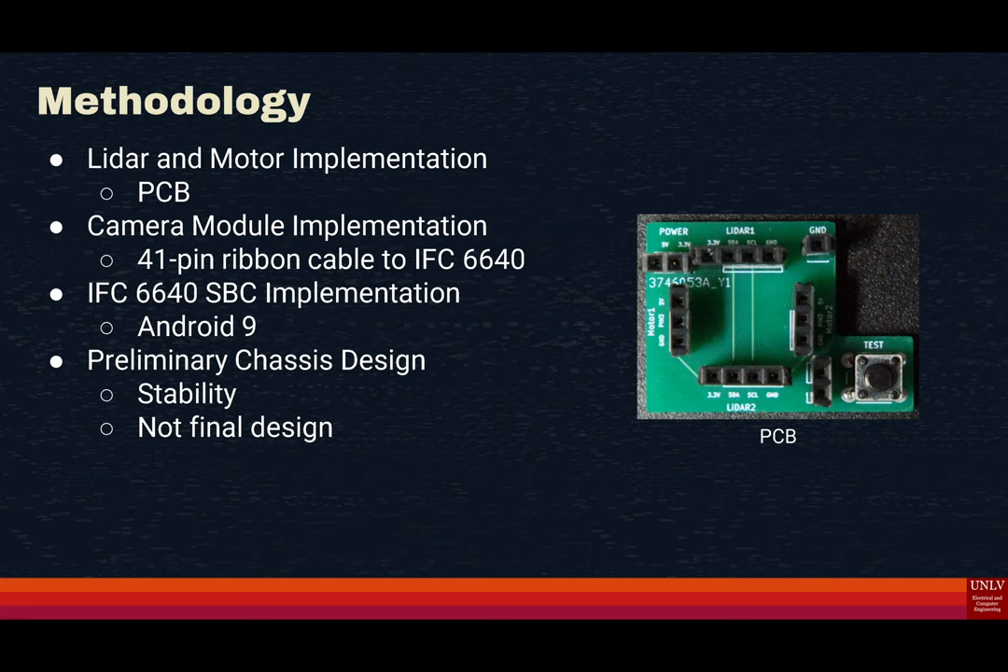The other thing we had to do with the IFC-6640 is flash it with Android 9. It came preloaded with Android 4; however, that version was rather limited. So we ended up flashing it with Android 9, which gave us all the capability we needed.